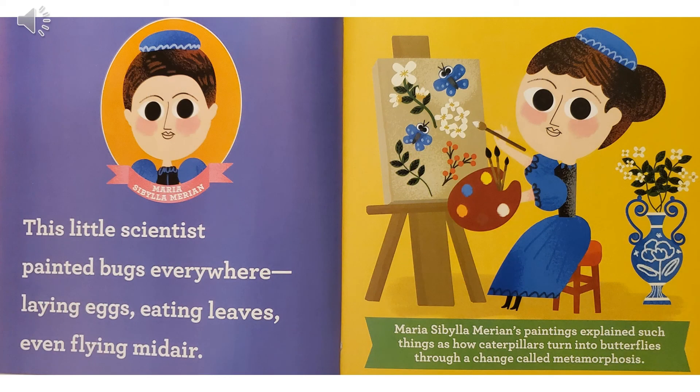Maria Sibylla Merian. This little scientist painted bugs everywhere — laying eggs, eating leaves, even flying midair. Maria Sibylla Merian's paintings explain such things as how caterpillars turn into butterflies through a change called metamorphosis.